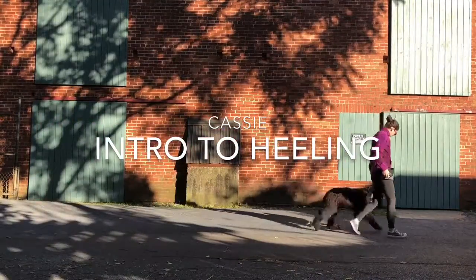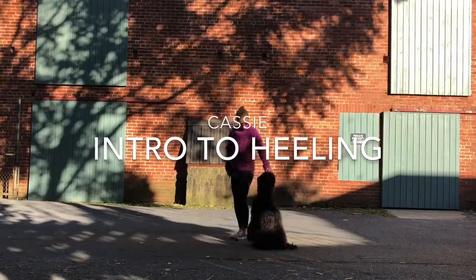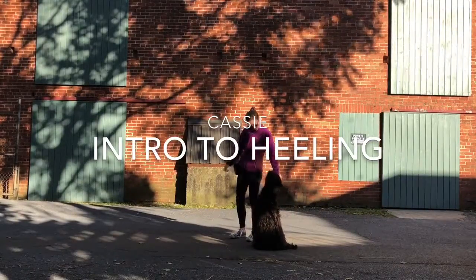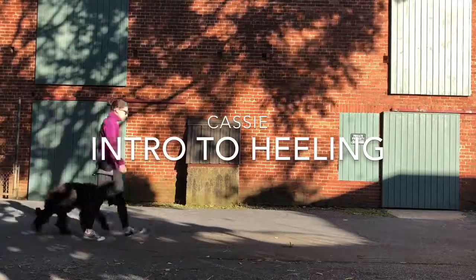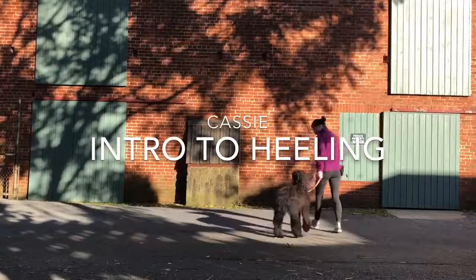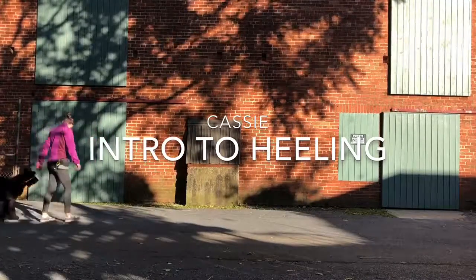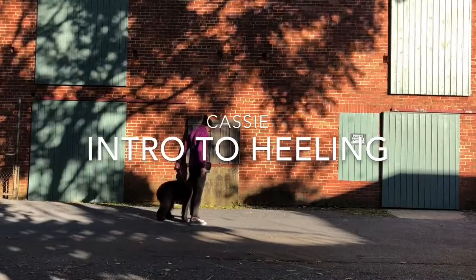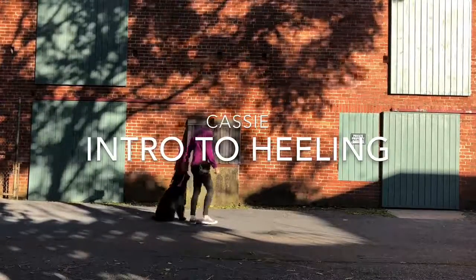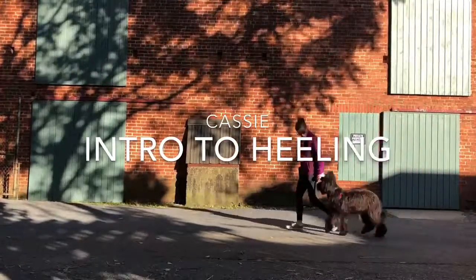Here I am with Cassie — I do apologize, I'm losing my voice. This is the first time I introduced Cassie to a training collar. She was brought to me because her family literally could not walk her down the street. In a harness she pulls incredibly hard in all different directions, and the flat collar was the same problem. So we introduced her to a training collar, starting with gentle pressure and release.